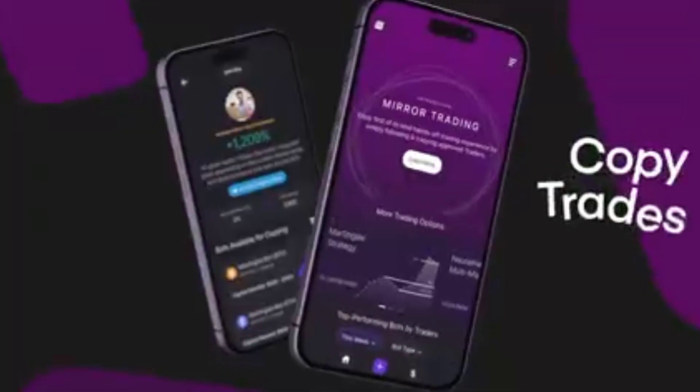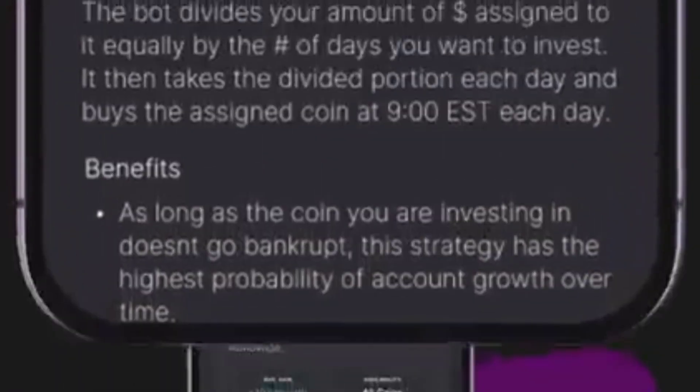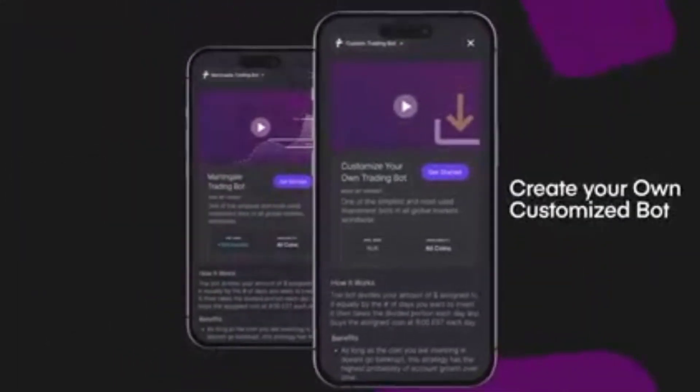The technology behind Taffa Bot is patented such that the robot follows the market. If the market is going up, it will follow. If the market is going down, it will follow.